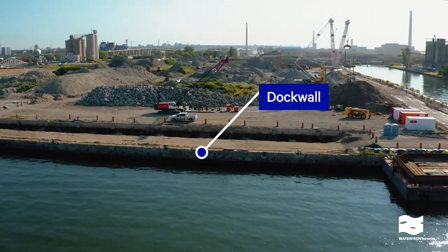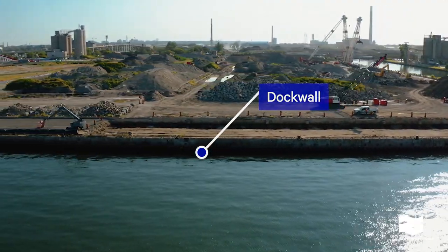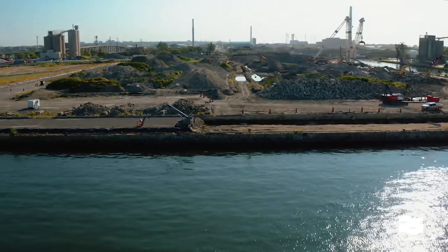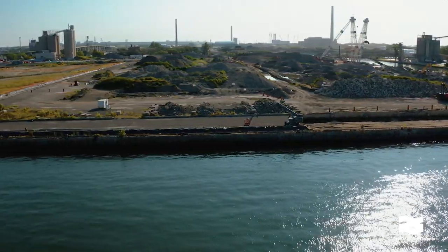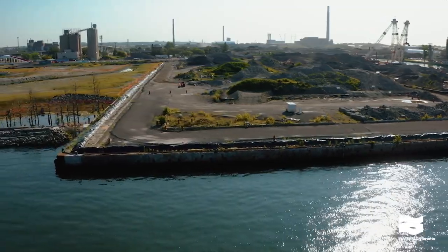This is the site of the former Marine Terminal 35. You can see where we have exposed the tiebacks of the dock wall in order to reinforce the wall with new ones. Eventually this will become Promontori Park, with a promenade running along the dock wall.